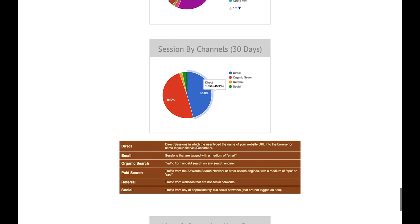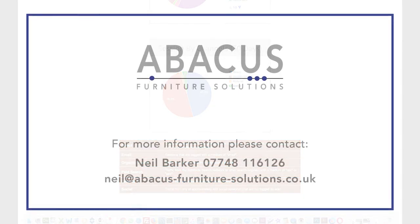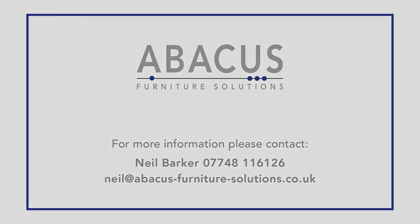There are many more benefits than can be illustrated in this short video. All in all, an Abacus website would be a useful asset for your company. Contact us for more details.